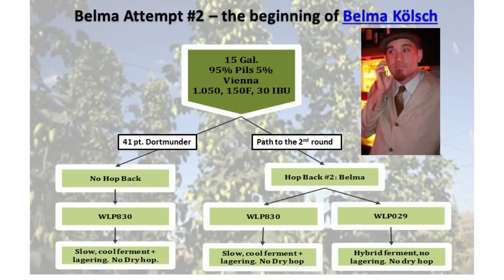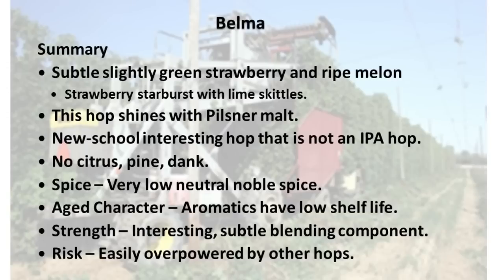Once again, this batch-splitting method is another way you can get some other interesting beers at the same time. The first five gallons of this 15-gallon wort went straight into a Dortmunder-type beer — it scored very well and is a nice, easy-drinking control batch as you taste through the other experiments. To kind of summarize Belma: really interesting sensory around this berry-melon concept. It really shines with Pilsner malt and just a slight ester quality, maybe from WY-3711 Saison yeast or Kolsch yeast. It's not a citrus, aggressively pine, or dank hop — really neat, subtle characters that you're going to get from this one.